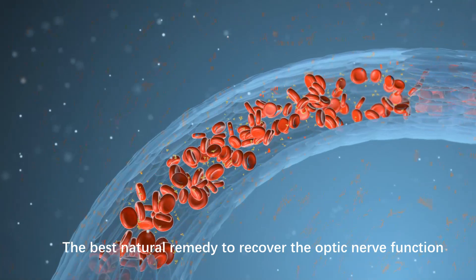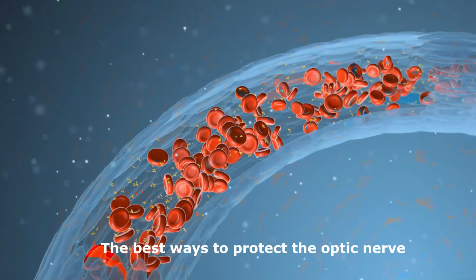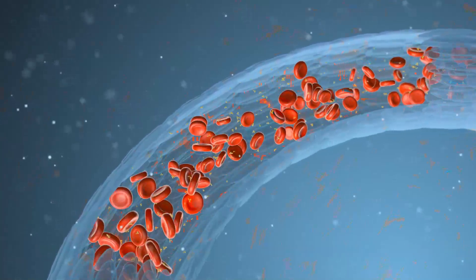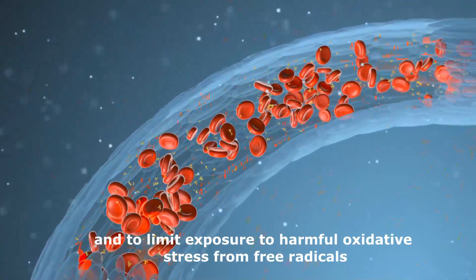The best natural remedy to recover the optic nerve function. The best ways to protect the optic nerve are to ensure adequate blood flow to the optic nerve cells, and to limit exposure to harmful oxidative stress from free radicals.